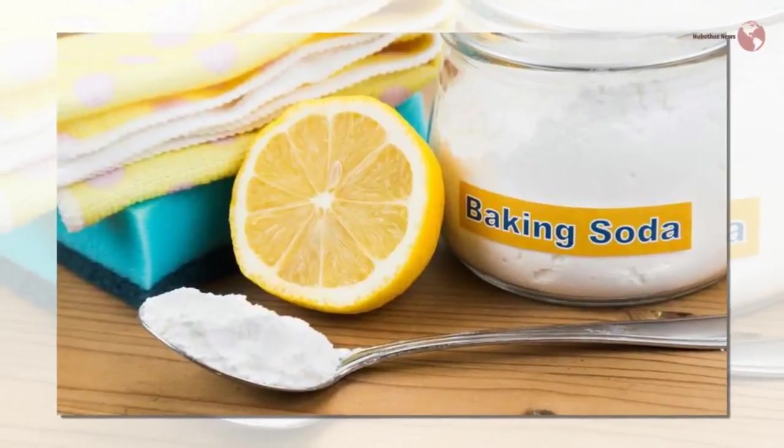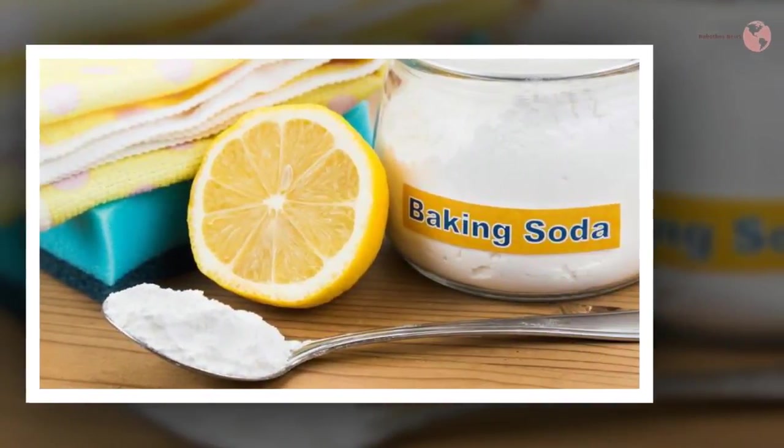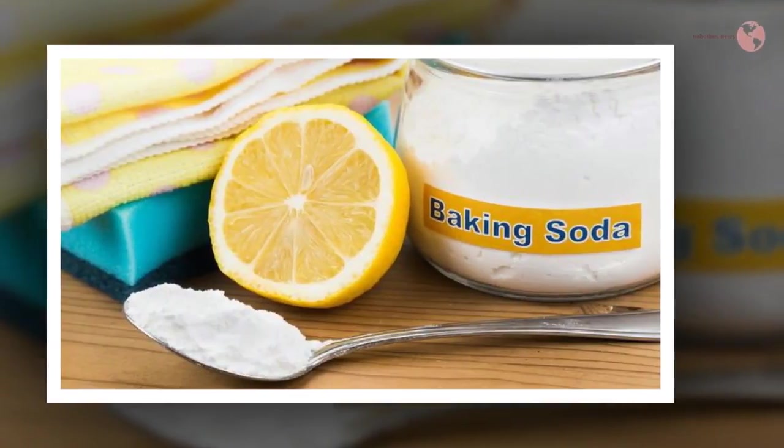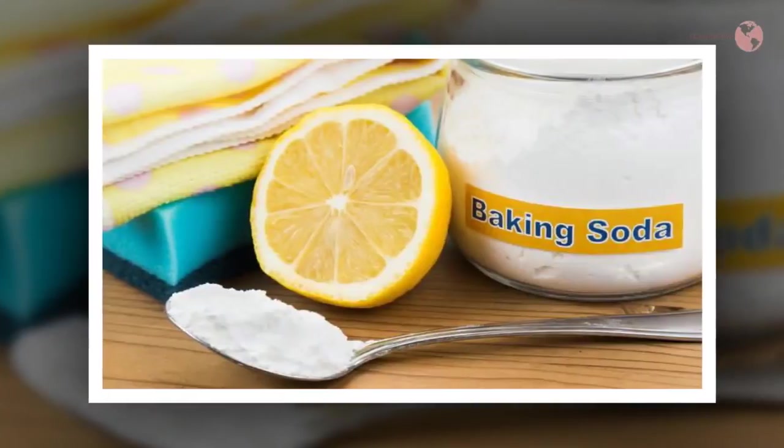Softens peas and beans. In order to make them softer and cook them faster, you need to put peas and beans in a mixture of water and baking soda first.